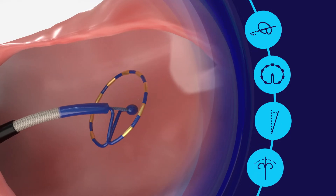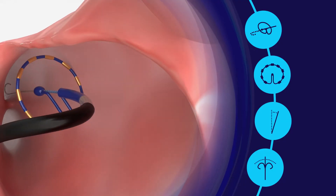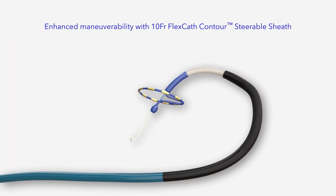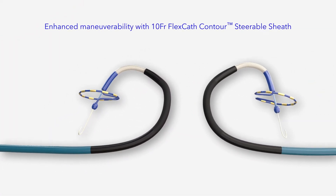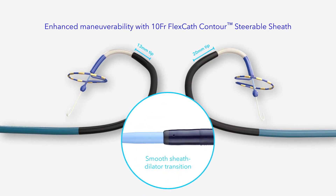Enhanced anatomical access and maneuverability is achieved through the FlexCath Contour 10 French bidirectional sheath. The FlexCath Contour 10 French sheath is offered in two tip lengths for improved access to the RIPV, and provides a smooth sheath dilator transition for an enhanced transeptal workflow.